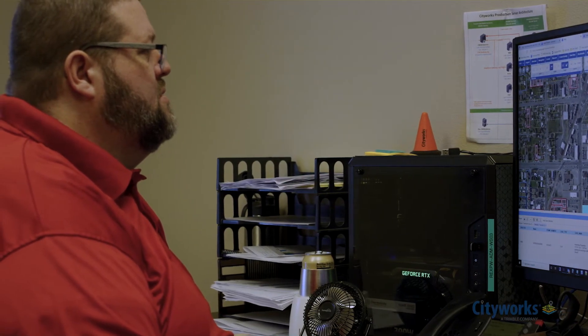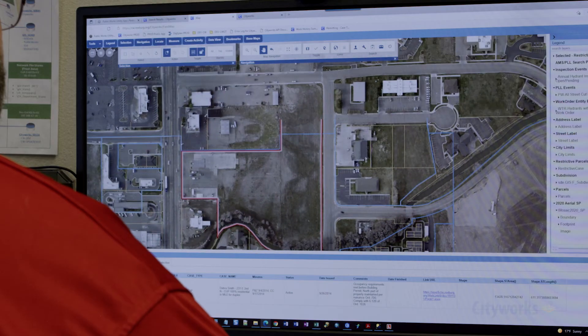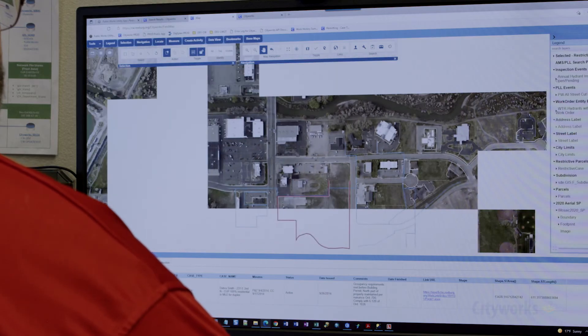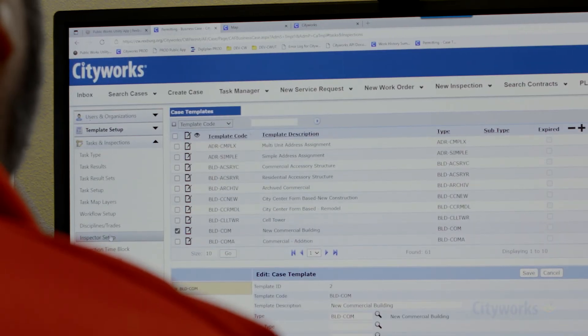Rexburg has had a huge focus on GIS and improving our data in GIS as an Esri user. If someone comes in and asks us about a piece of property, we can use the map to search — as opposed to a tabular or field search — and find history to that parcel or property. Now it's a lot more conclusive, collaborative. Everybody can see everybody's comments in real time, and the review process is much more streamlined.